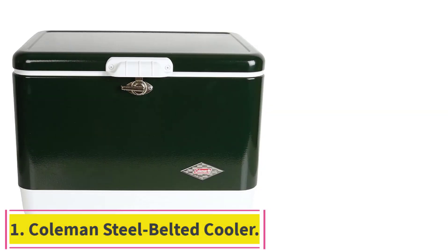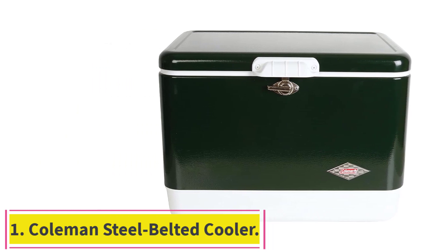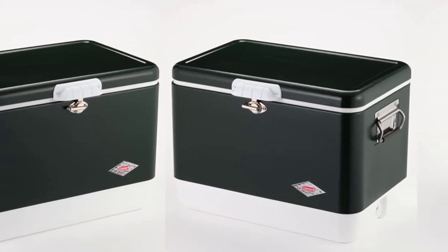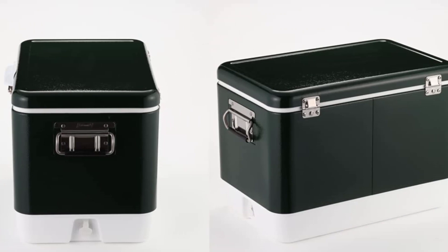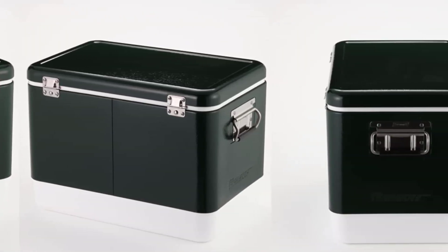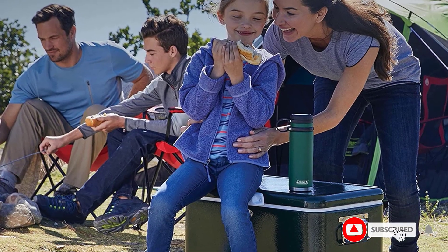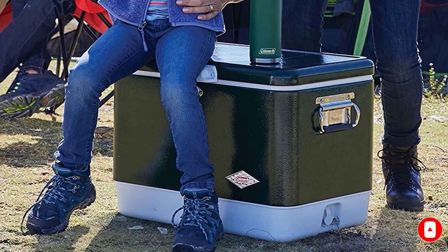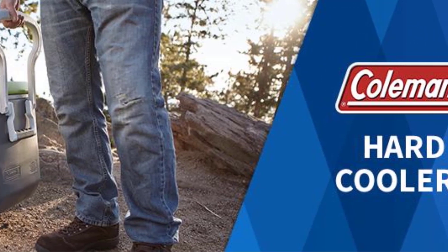Starting at number 1: the Coleman Steel Belted Cooler. This Coleman cooler is a classic. It's massive, carries 54 quarts and measures 26 by 17 inches, yet durable. Pull it around the park or leave it out under any weather condition without worrying about scratches and dents, thanks to its rust-free hardware. The brand's have-a-seat construction means the cooler even doubles as a bench, holding up to 250 pounds. If it doesn't hold up to its promise, Coleman offers a 6-year warranty on the product.